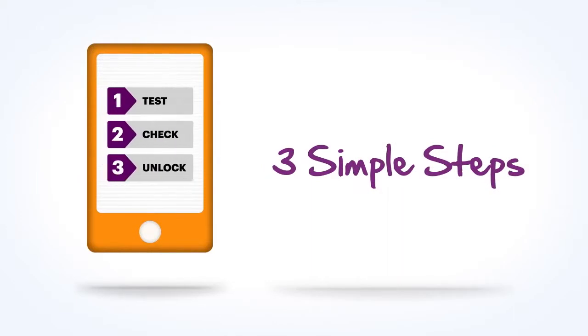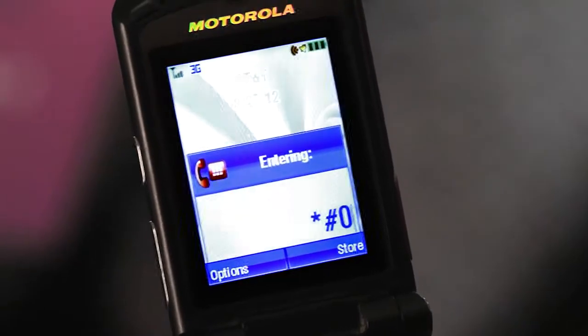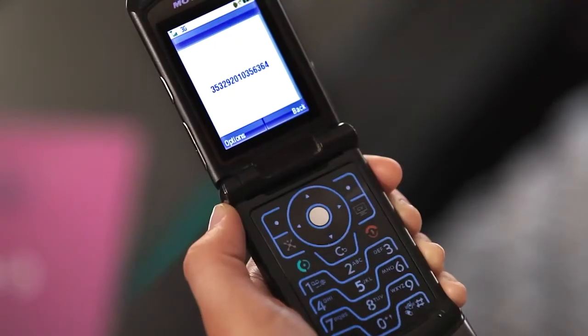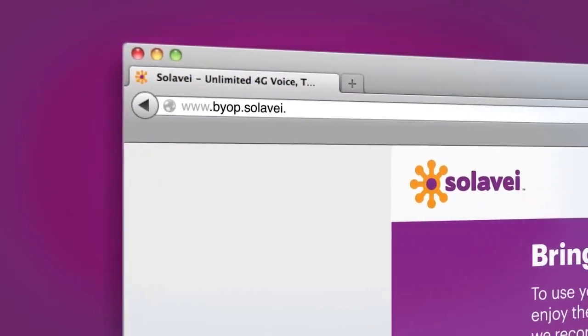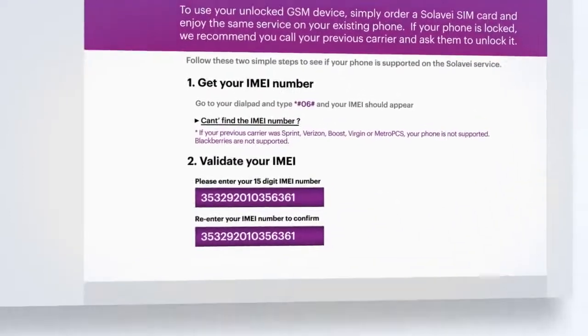Here are some simple steps to verify if your phone will work with Solovey mobile service. First, type *#06# into your phone, then hit send just like you were placing a call. If your phone is a GSM phone, instantly the IMEI number — which is like a serial number for your phone — appears. Take this number to our website at byop.solovey.com, where our tool shows you if your phone works with the network.